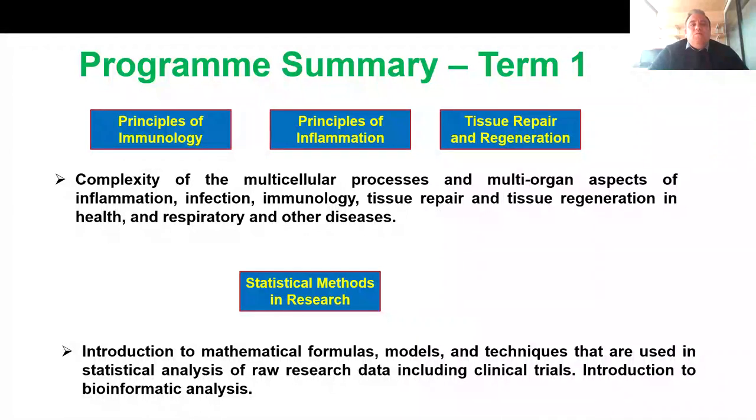In the principles of immunology, inflammation, and tissue repair and regeneration modules, you will learn about the complexity of this multicellular process and multi-organ aspects of biological processes, including inflammation, infection, immunology, tissue repair and tissue regeneration in health and respiratory and other disease. This is very important because several of these biological processes are dysregulated in respiratory disease. You also learn stats in the statistical methods in research module, in which you'll be introduced to mathematical formulas and techniques used in statistical analysis of raw research data and raw clinical data, including clinical trials.